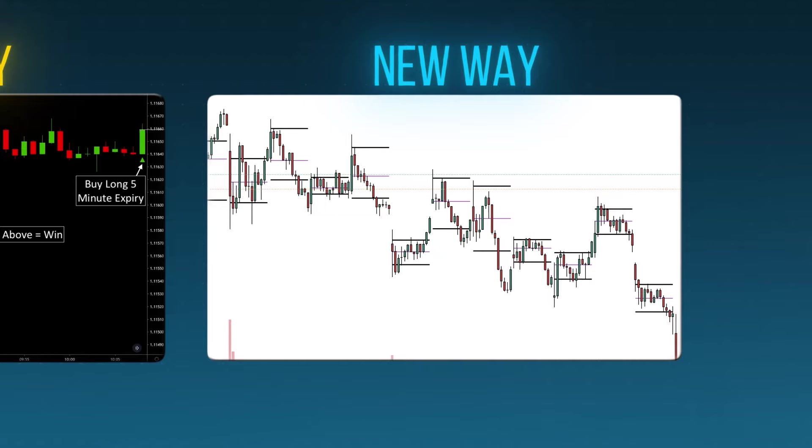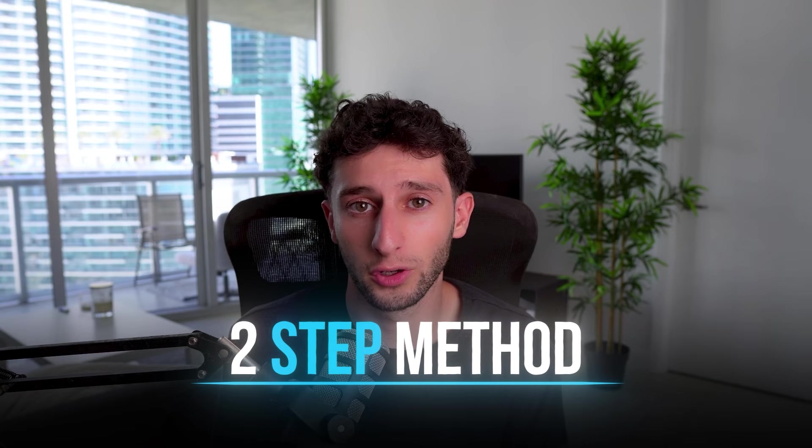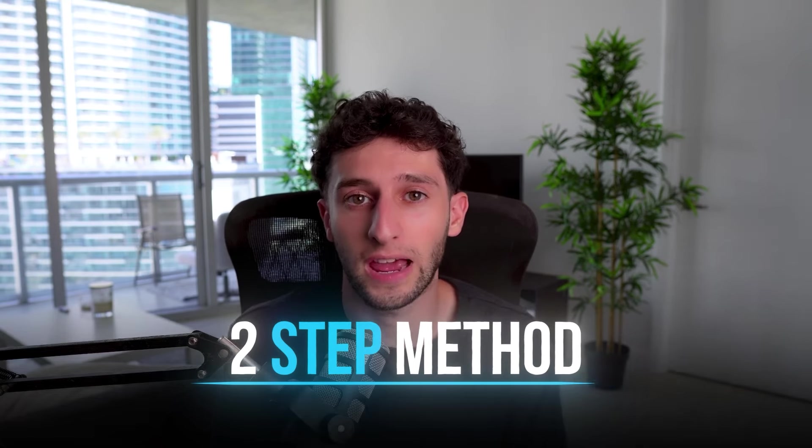Trading is so much easier when you can just sit back, relax, and let the trades come to you, instead of frantically searching through all your scanners, all your stocks, all your watch lists, just to look at the one-minute chart and force a setup that isn't even good. This two-step method I'm about to show you was the one simple lever I used to actually turn me into a full-time trader, where I've had the opportunity to travel the world and make tens of thousands of dollars every single month.